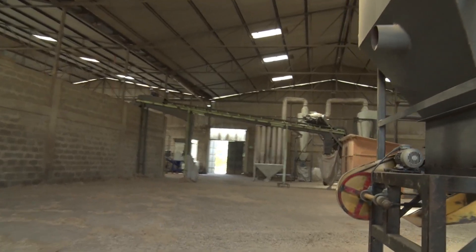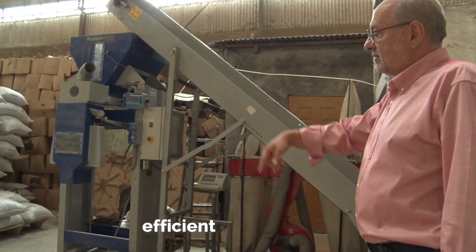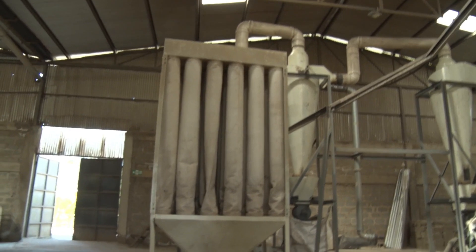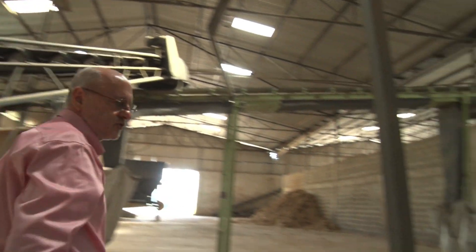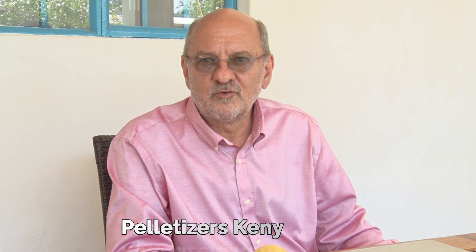How do we make the pellets? Initially we made the pellets from sawdust, but we realized that deforestation in Kenya is a big issue. That's why we moved to bagasse, which is the waste of the sugarcane factories. Here in Western Kenya, there are a lot of sugarcane factories with a lot of bagasse, and we thought this was a very good raw material to make pellets instead of using wood, in order not to cut trees.